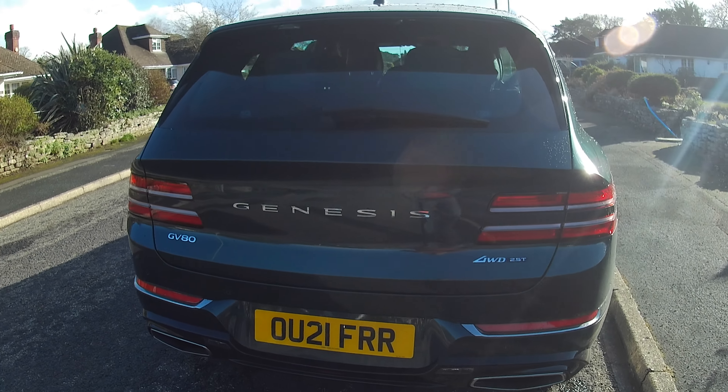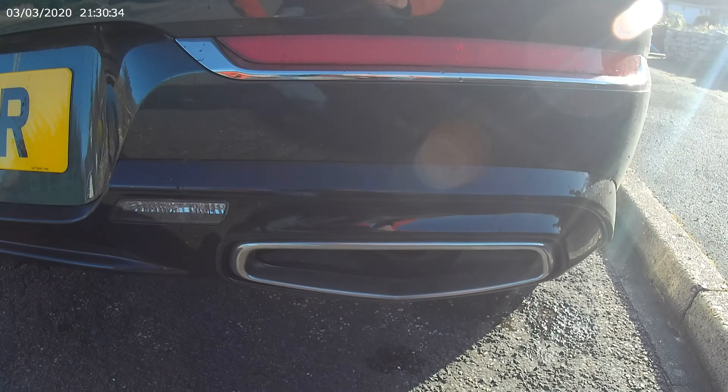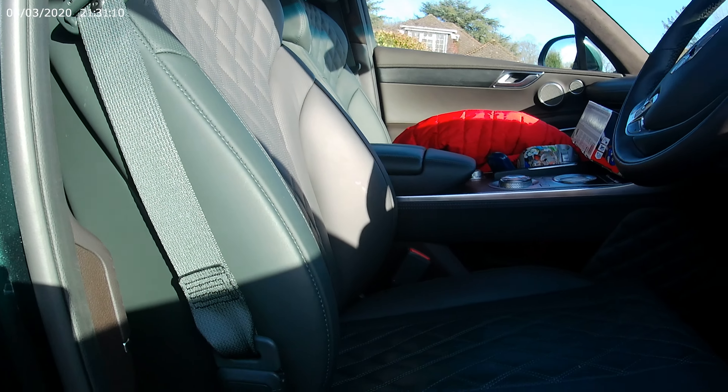Here is the Genesis GV80. Two and a half litre, 16 valve. Very striking, isn't it? Looks like a Bentley or an Aston Martin. Look at that grille. And this model is about £56,000.